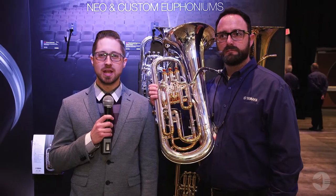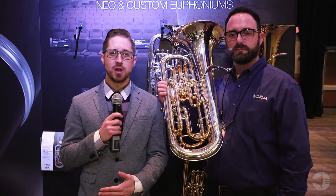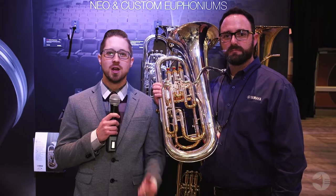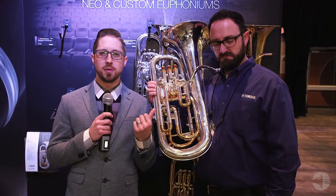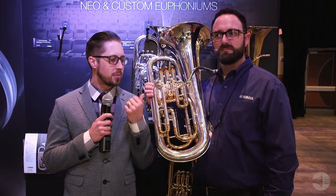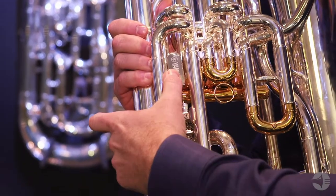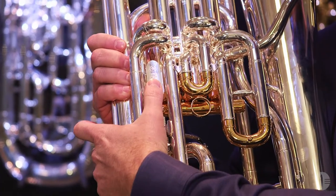Welcome back to the NAMM Show 2018. We are continuing our journey through brass land in the Yamaha booth here in Anaheim, California. To my left is John Goldman, product manager for low brass. John, tell me about the new series of euphoniums.